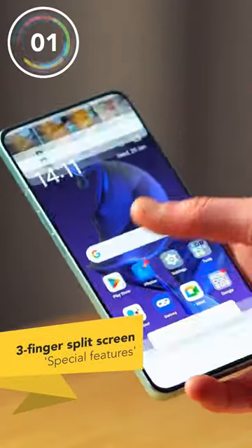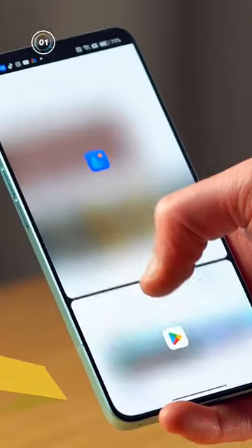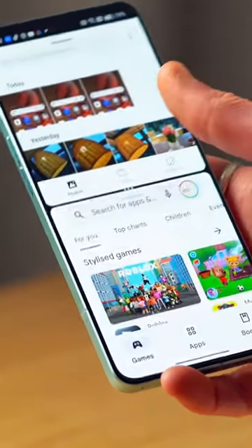So the first one is called Three Finger Split. It's simply a great way to use more than one app at the same time without having to keep switching between the two.